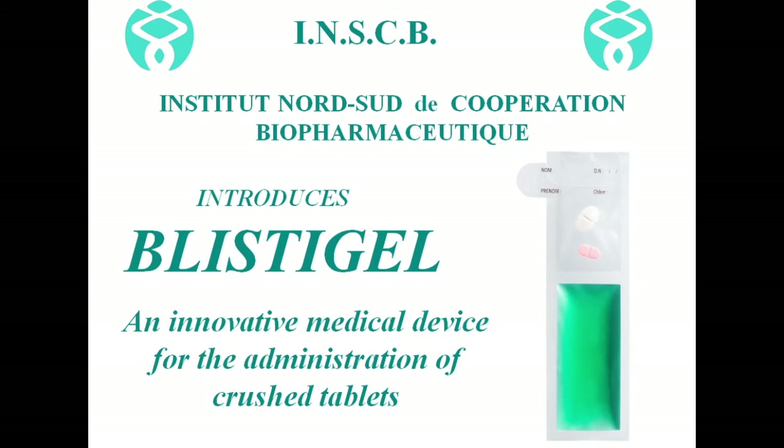The INSCB Research and Development Center presents Blistigel, an innovative medical device for the administration of crushed tablets to patients suffering from swallowing disorders.